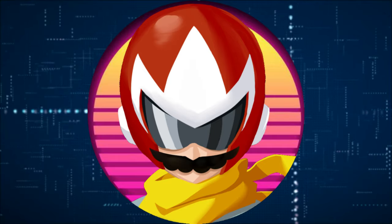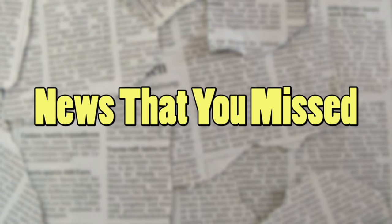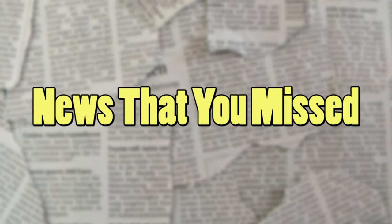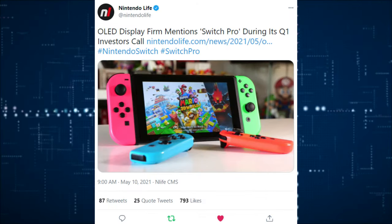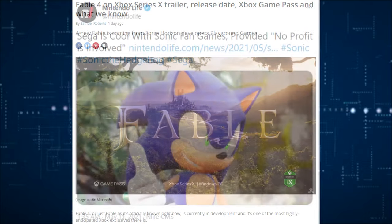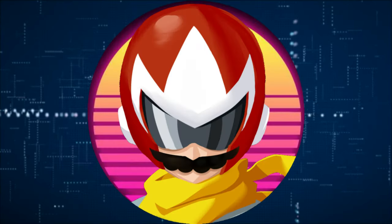Hello and welcome back to another episode of the News You Missed, the video game news show that recaps all the big happenings in video game news that the big media outlets just seem not to care about. Today I've got a lot of Pokemon news, a lot of hidden lore you might not have known about, some Nintendo news, a few PlayStation and Xbox stories, and just some gaming franchise stories. So if you're interested in getting caught up this week, stay tuned.